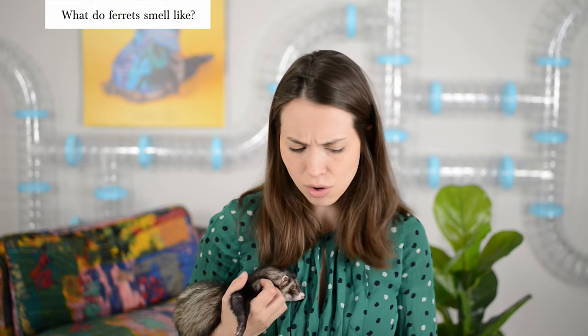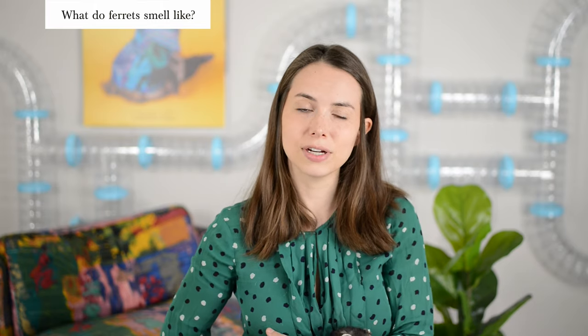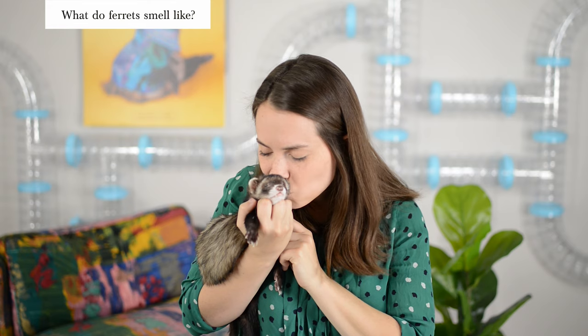Ferrets have a natural body odor, just like any other animal. As long as they're eating a healthy diet, you're cleaning their litter box and cage regularly, and they are descented and neutered, they really should have a relatively mild smell. In our opinion, a healthy ferret doesn't usually smell any more than a dog or a cat. And a lot of ferret owners actually enjoy the smell of their ferret.